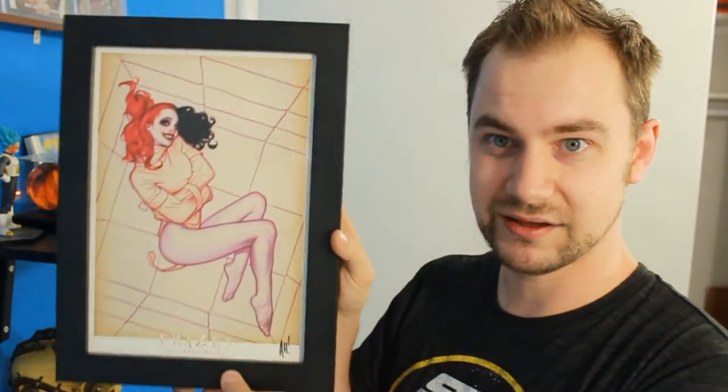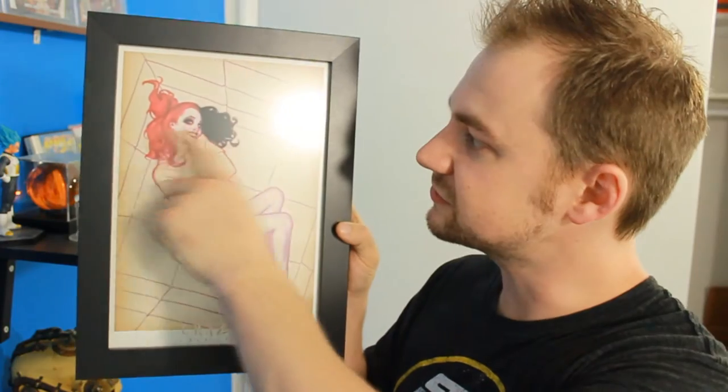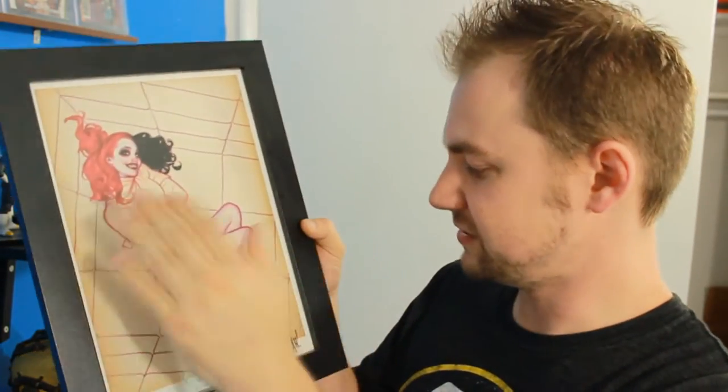Keeping with the Harley Quinn theme, this is one of my favorite art prints — it's the Straight Jacket Harley Quinn by Adam Hughes, signed down at the bottom. It's getting a little dusty where it is right now and needs to be rematted and reframed, but I love this print. The color is just fantastic. It's called 'Crazy' by Adam Hughes — all misspelled.